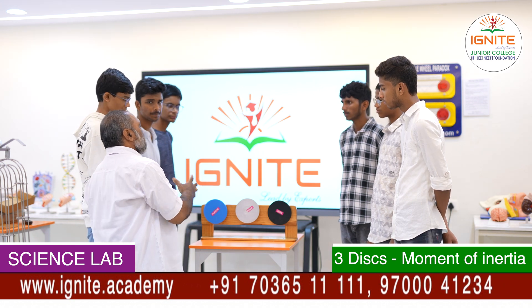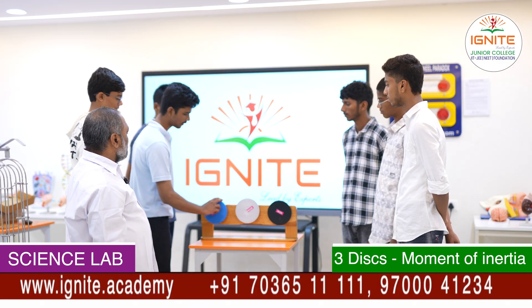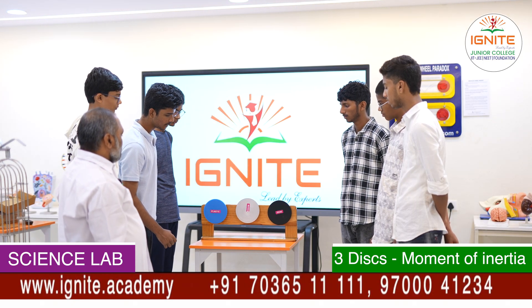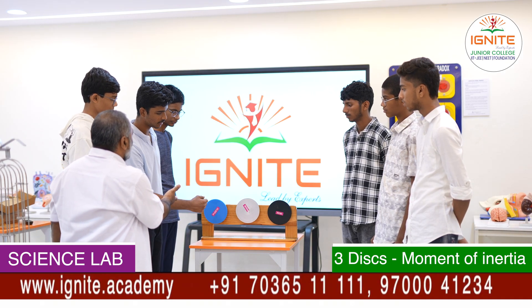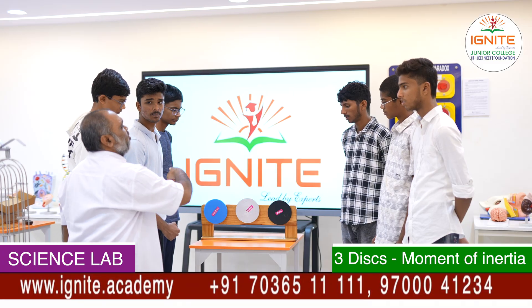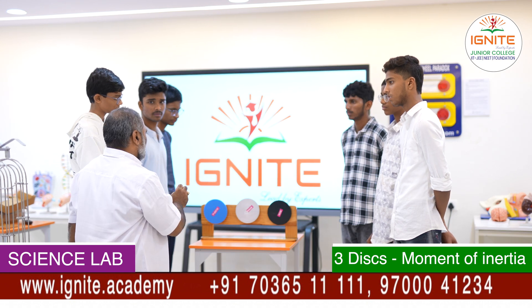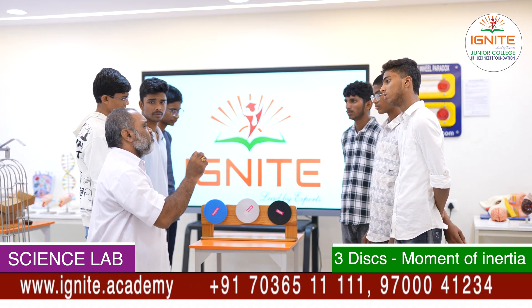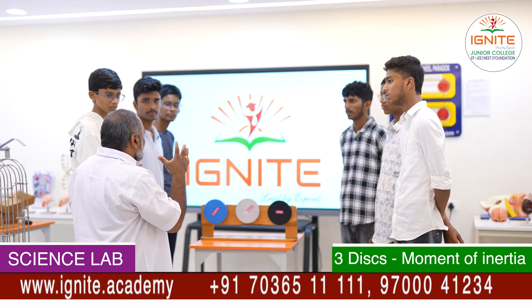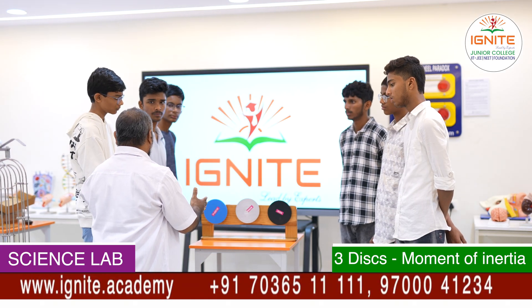Is it clear to everyone how moment of inertia depends on the mass of the body? One of you, please make the practical observation. What did you observe? Plastic has come to rest, aluminum is about to come to rest, but the iron wheel is still rotating due to its greater moment of inertia. This simple experiment confirms that heavier bodies have greater moment of inertia and lighter bodies have less.